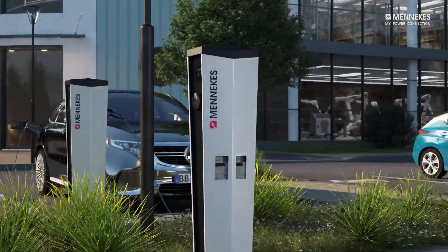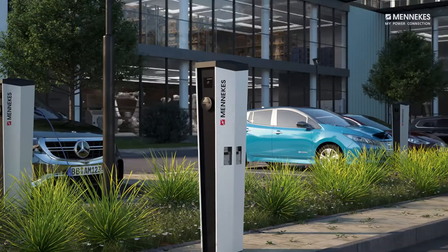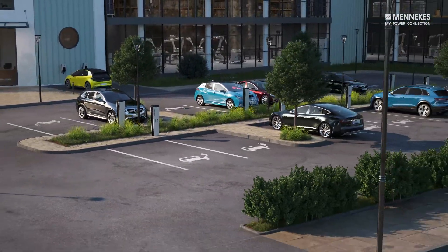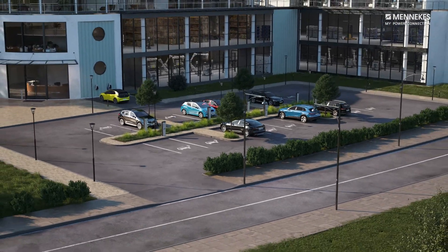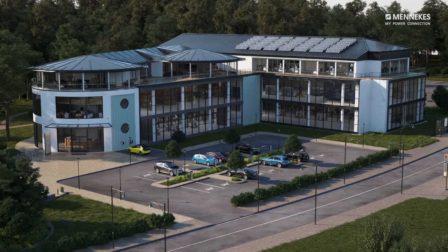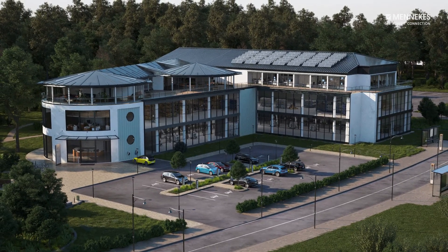With the new intelligent load management capability from Medekes in the professional charging point range, the charging infrastructure integrates seamlessly, safely and intelligently into the site's power supply, avoiding expensive peak demand costs and preventing blackouts.